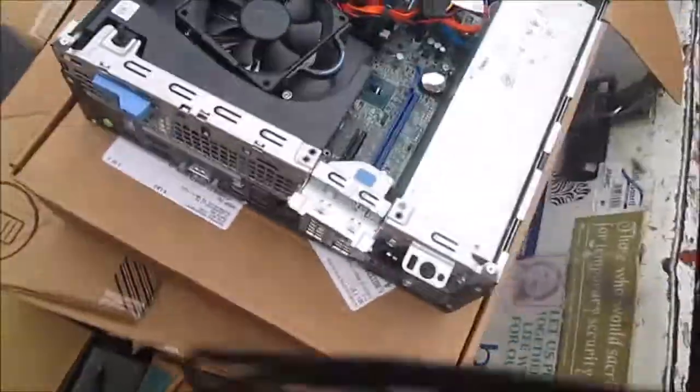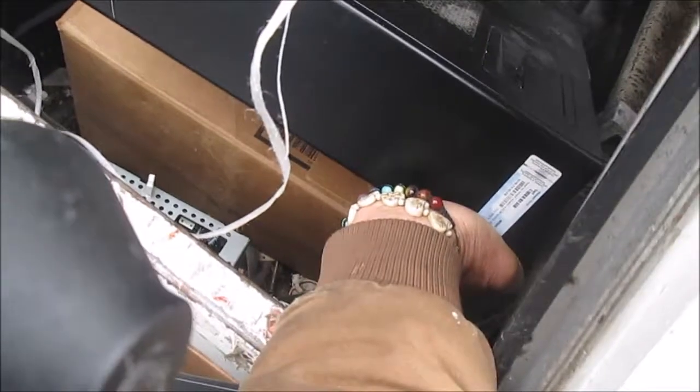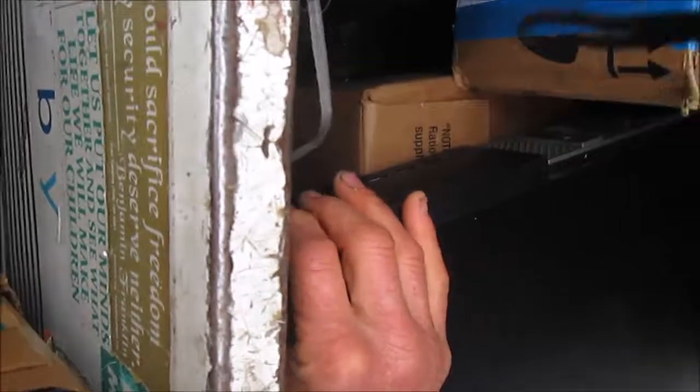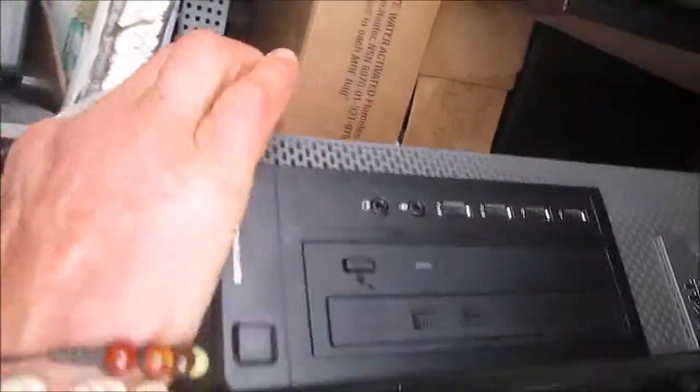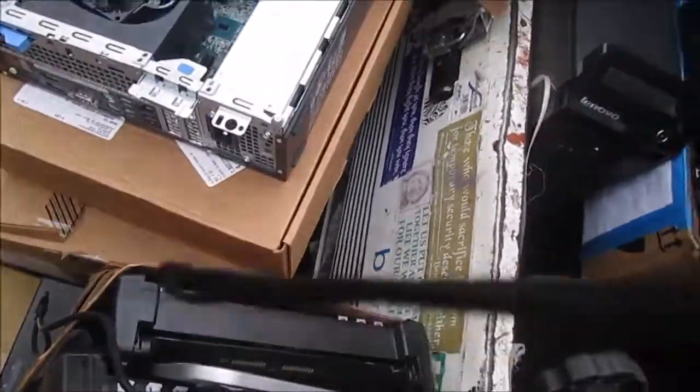Then we have the next size up, which is basically the same thing. This one has been used, but it's got a Windows Pro sticker on it. It's basically the same thing except a little bit bigger, and we've got a few of these up for grabs — no reasonable offer refused. I just saw it and thought I might make a project out of it.